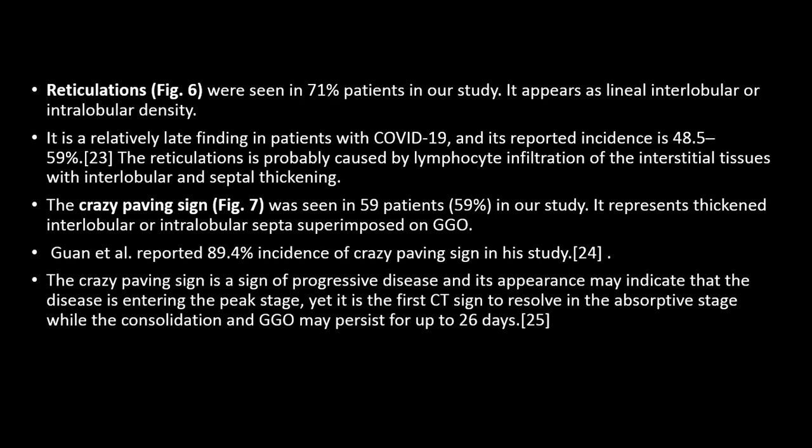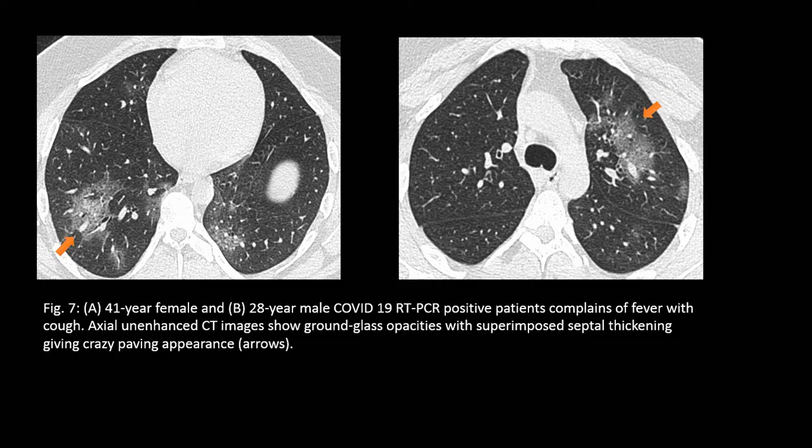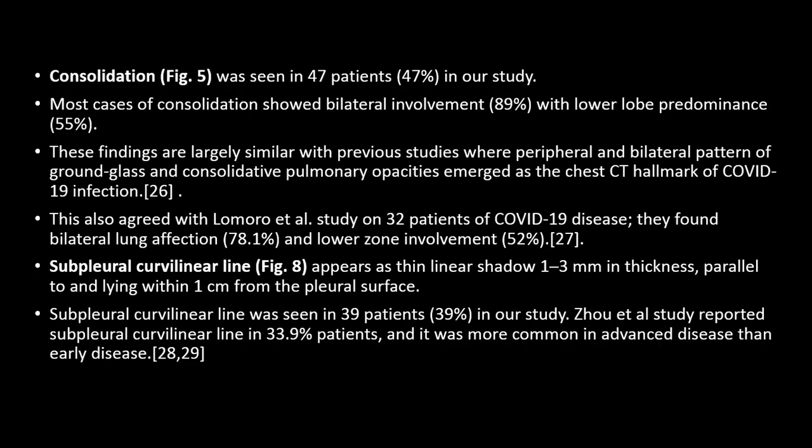The second most common finding is reticulation, mostly caused by lymphocytic infiltration of interstitial tissue with interlobular and septal thickening. Another finding is crazy paving pattern, which consists of GGO along with interlobular or intralobular septa superimposed over the GGOs. In this axial CT we can see ground glass opacity with superimposed septal thickening giving the crazy paving appearance, as shown by the arrows.